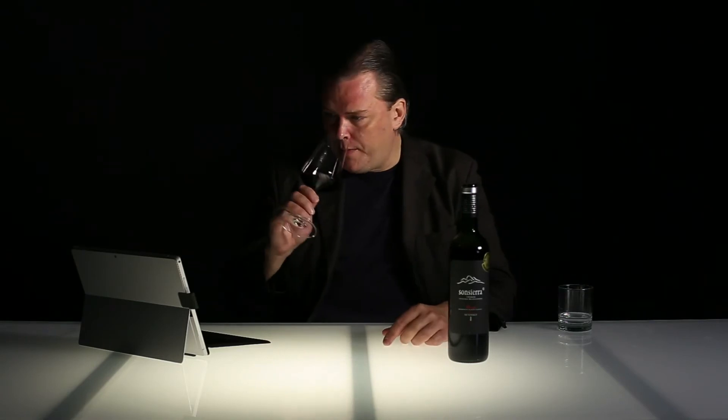Hello wine lovers. I'm just going through some of the wines I blind tasted recently and this is Sonsierra — the Vendimia Seleccionada, which is 100% Tempranillo, from old vines. This is the 2011 and I think this is a wine that is just about opening up now.